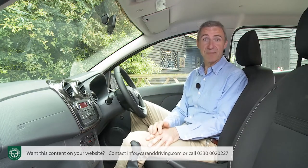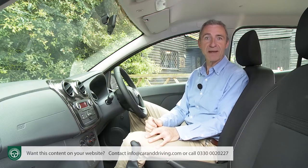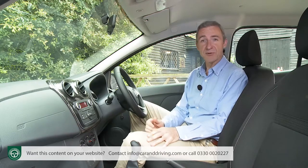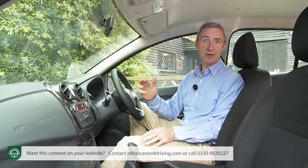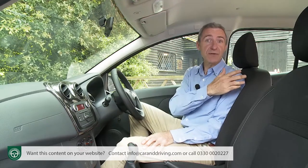It would have to be stoutly fabricated to survive the rigours of life in the many third-world countries where this car is sold, sometimes with Renault badgework. The boxy shape makes all-round visibility much better than on other more slinkily styled supermini models, particularly when it comes to over-the-shoulder vision.